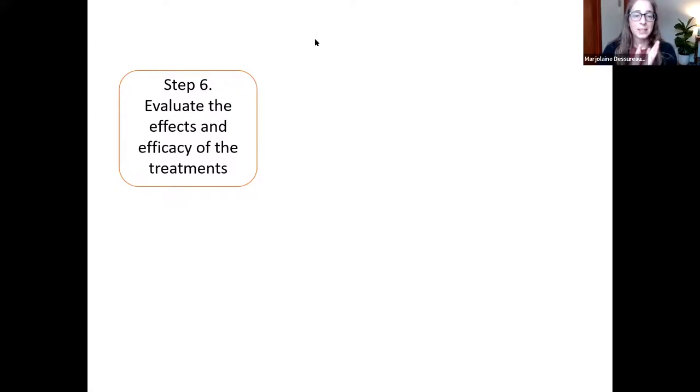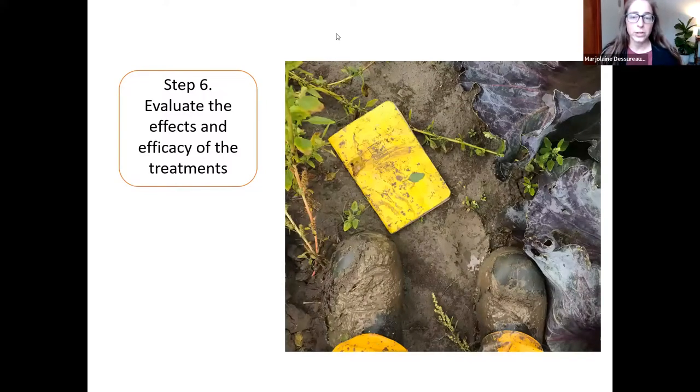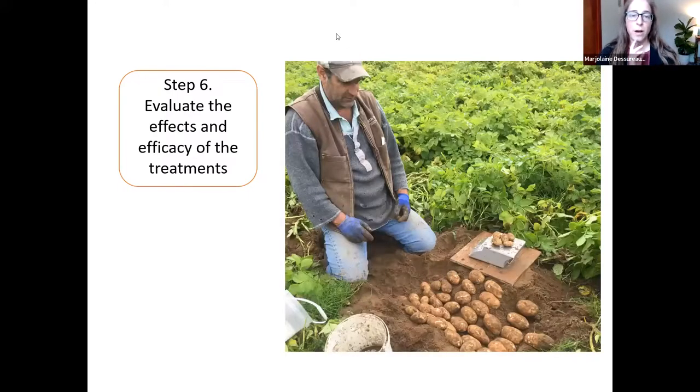Step 6 is the last component but often the one that gets forgotten when you're busy — evaluate the effect and efficacy of your treatments. You could be doing the wrong thing for years if you're not evaluating success. How do you do that? Keep records of pests throughout the summer and across years to track what's happening over time. Alongside that, keep notes on yield, pest damage, and costs. Those are the six steps of IPM, and we'll be coming back to some of them later in the workshop.